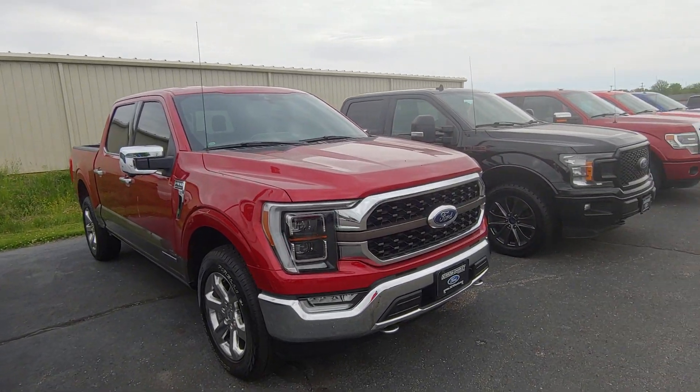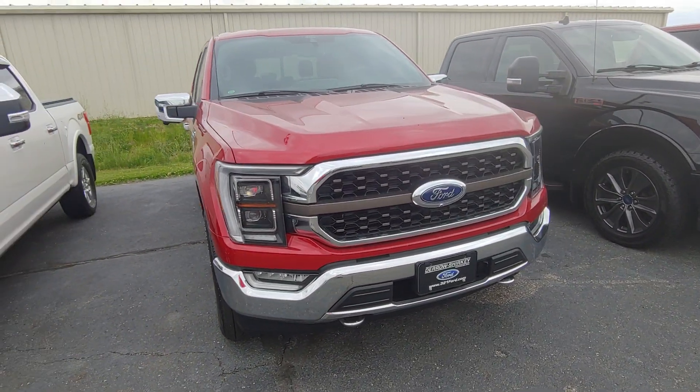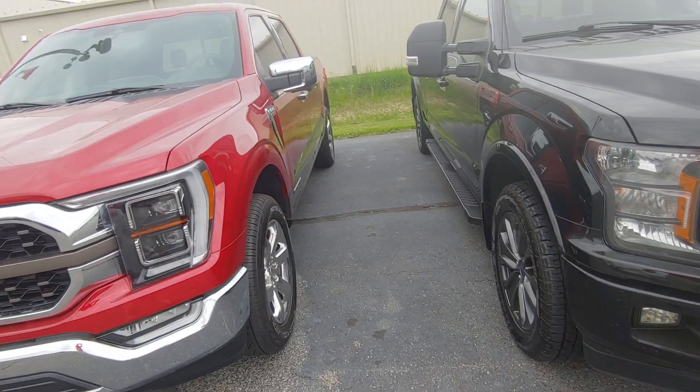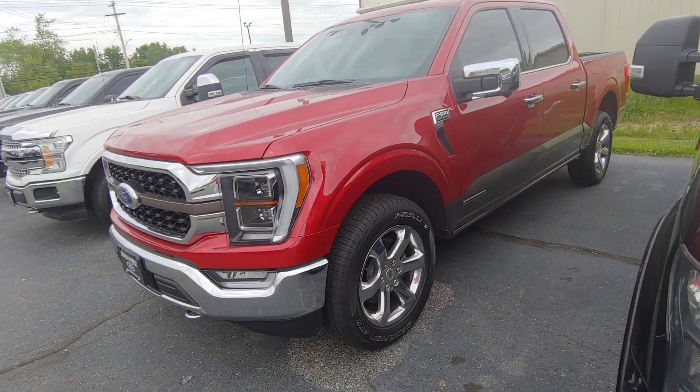Hey, good afternoon Toby at Daryl's Shirky. Wanted to send you a quick video of the 2021 F-150 King Ranch Power Boost.